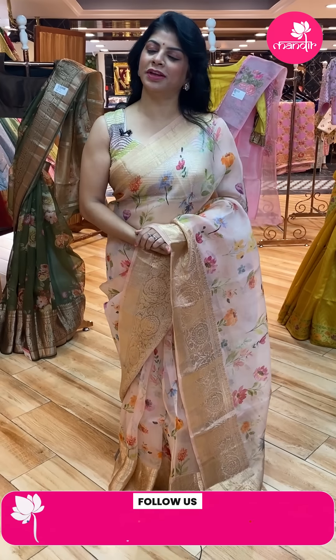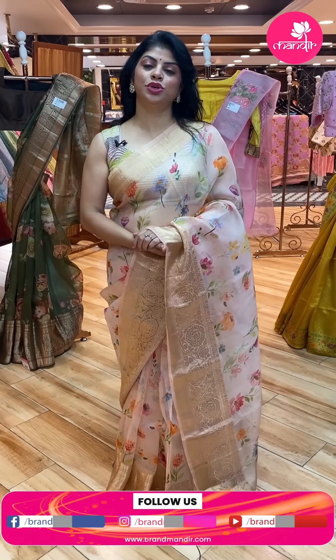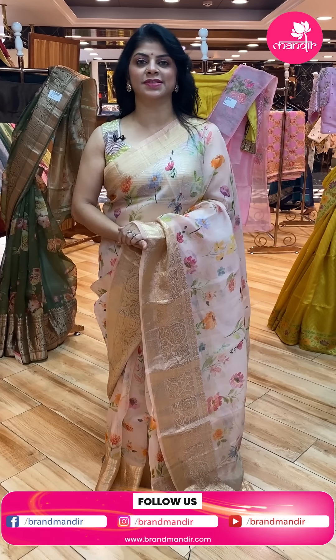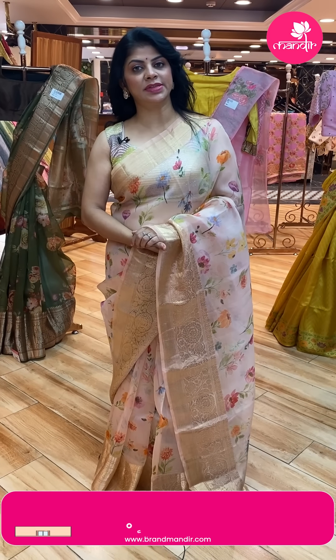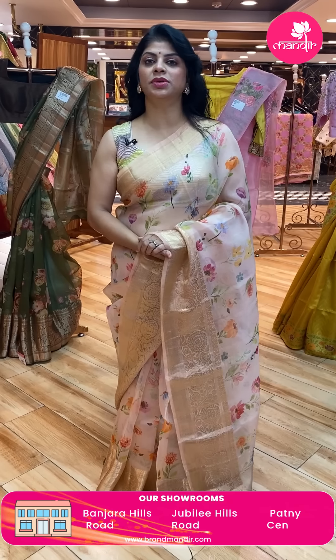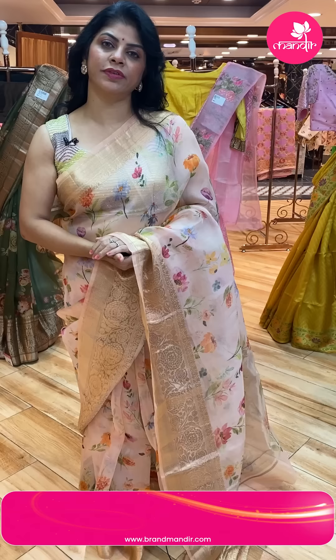Hello gorgeous ladies, hope y'all are doing fine, fit and healthy. I'm at Jubilee Brand Mandir store to showcase beautiful, lovely, fancy organza sarees. Without wasting time, let's move on to the live. Before going through the live details, follow us on Instagram and Facebook at Brand Mandir page, subscribe to our channel Brand Mandir on YouTube and press the bell icon so that whenever we upload a new collection you'll get notified.